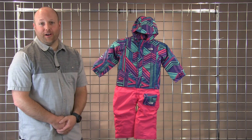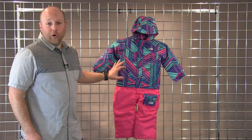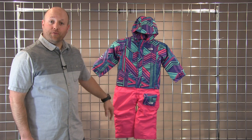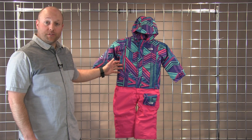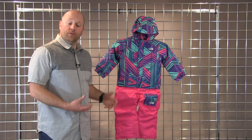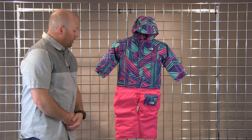For the toddler girls, this is a great color option. Super warm, 200 grams of insulation here. Full dry vent shell, so you're fully waterproof. This does feature our Easy Grow system in the sleeves and in the legs, so you get two inches of growth with that system.